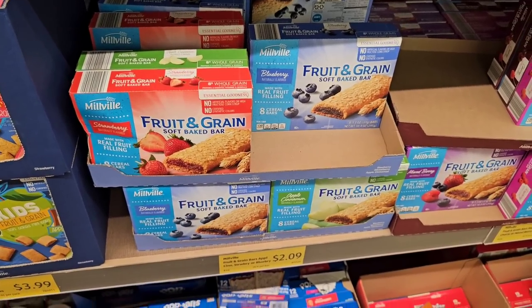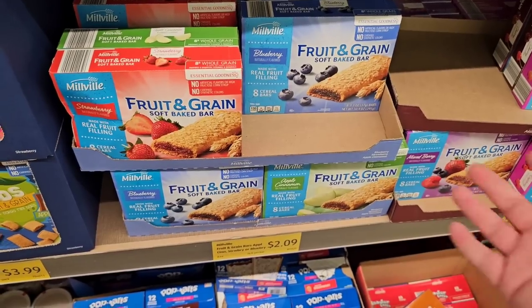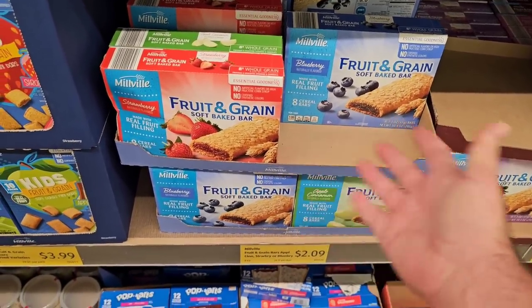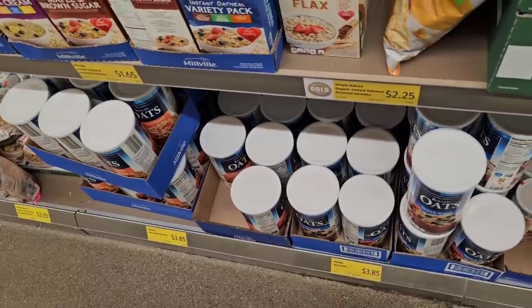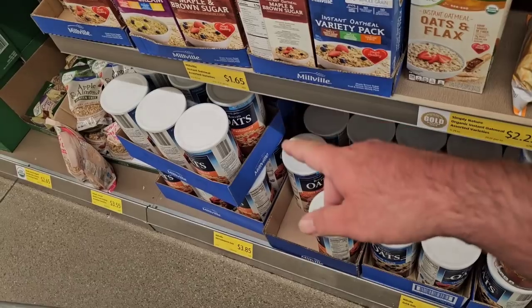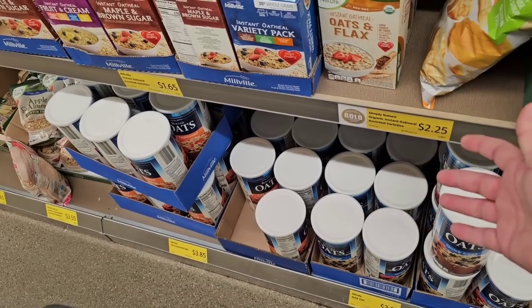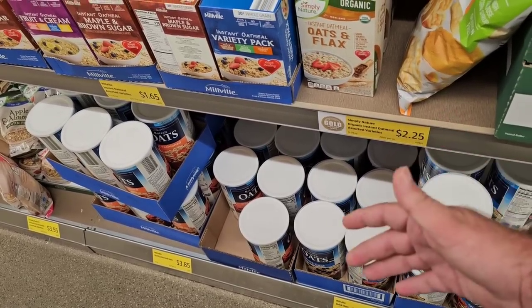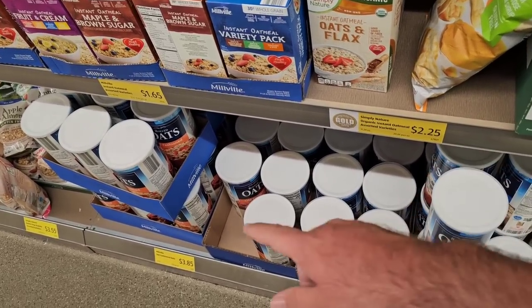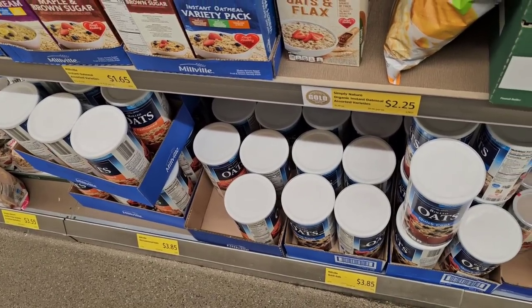The fruit and grain bars dropped in price — they got up to $2.35, now they're $2.09. It's still a big jump from the $1.35 they were a little over a year ago, but at least they came down a little. Someone mentioned they couldn't find the 42-ounce canister of old-fashioned oats. They have some here — $3.85. Ours has been $3.85 for a while; it dropped four cents from $3.89. These were $2.49 a little over a year ago, then literally jumped a dollar before they started getting them back in. $3.85 is the regular price now.